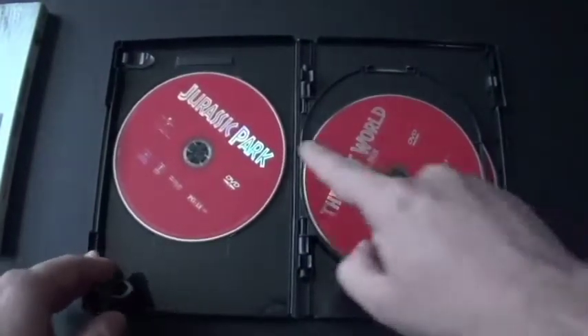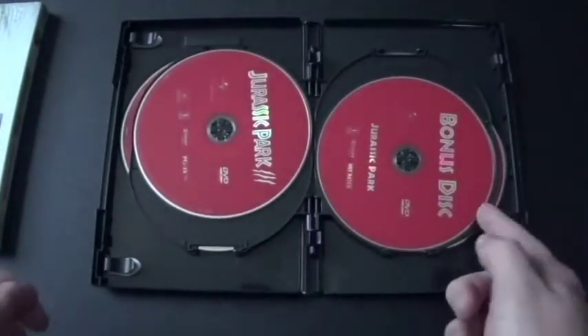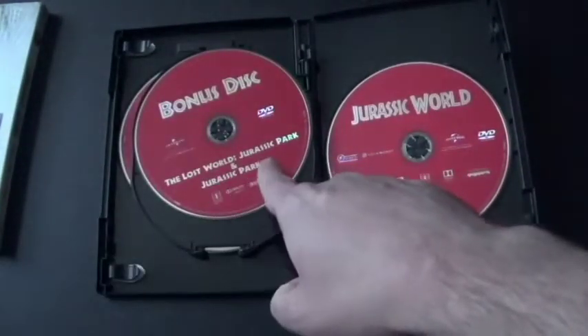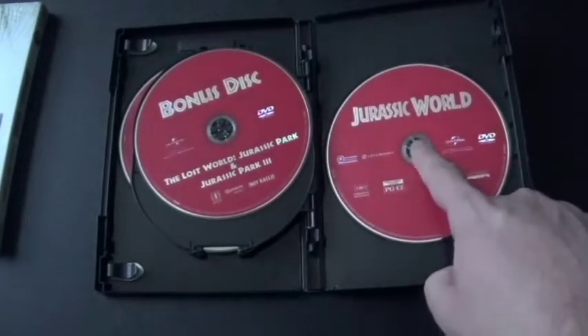Let's take a good look. We've got Jurassic Park, The Lost World Jurassic Park, Jurassic Park 3. And these ones here are the bonus discs — the bonus disc for Jurassic Park, and the bonus disc for The Lost World Jurassic Park and Jurassic Park 3. And finally, we've got Jurassic World.